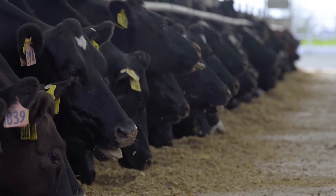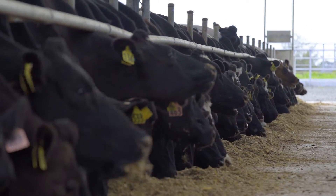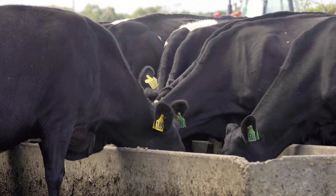We also need to remember that our cows are the shop window to our farming industry, so it is important for them to look as our consumers would want them.